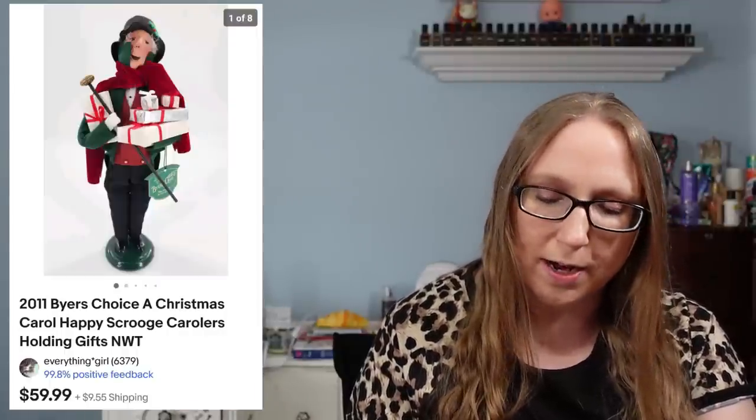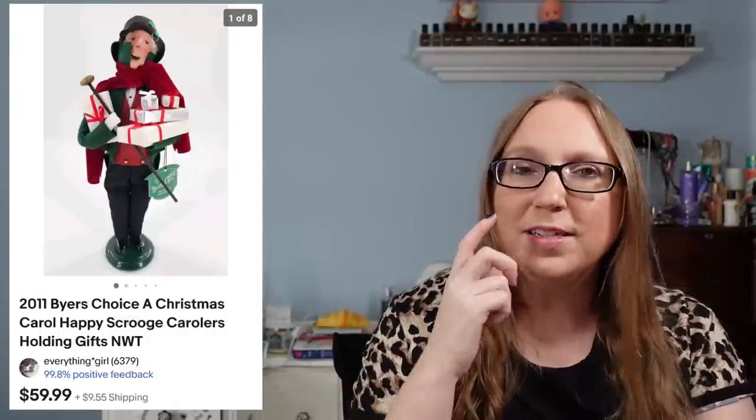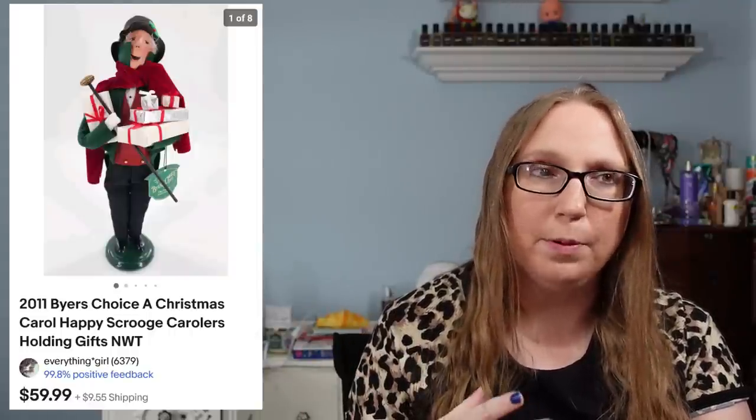I also sold a Byer's Choice figure of Scrooge — this one was called Happy Scrooge — that sold for $59.99. I feel like that either came from a yard sale or an auction. I know I got some of my Byer's Choice figures at an auction but I think I purchased a couple at yard sales as well.